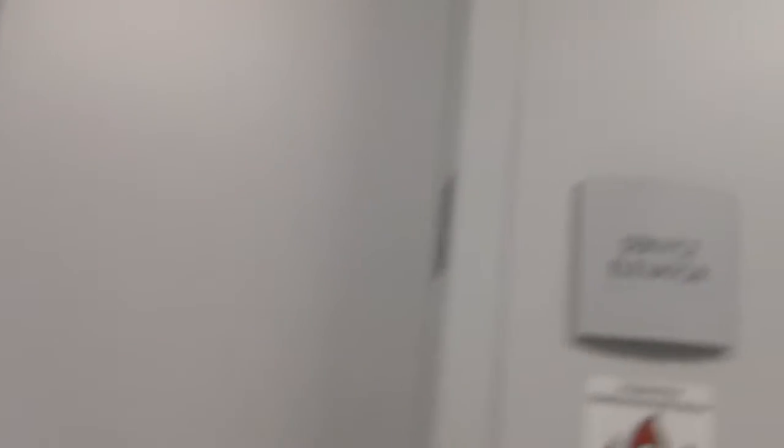This is the service elevator at the Oracle, 5200 West North Road, North Hill Line.